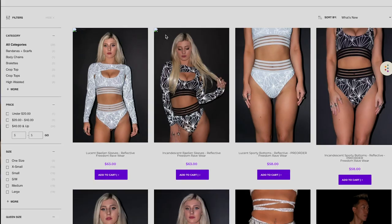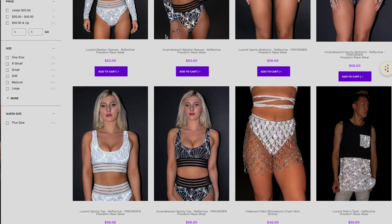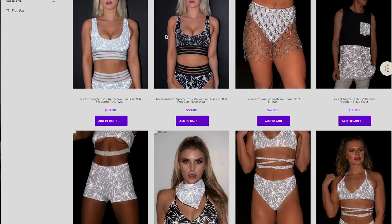They have this reflective collection that came out — a lot of it's on pre-order right now but go check it out. This whole reflective clothing thing is very popular right now in the festival fashion industry. So definitely go check out Freedom Ravewear's new line.